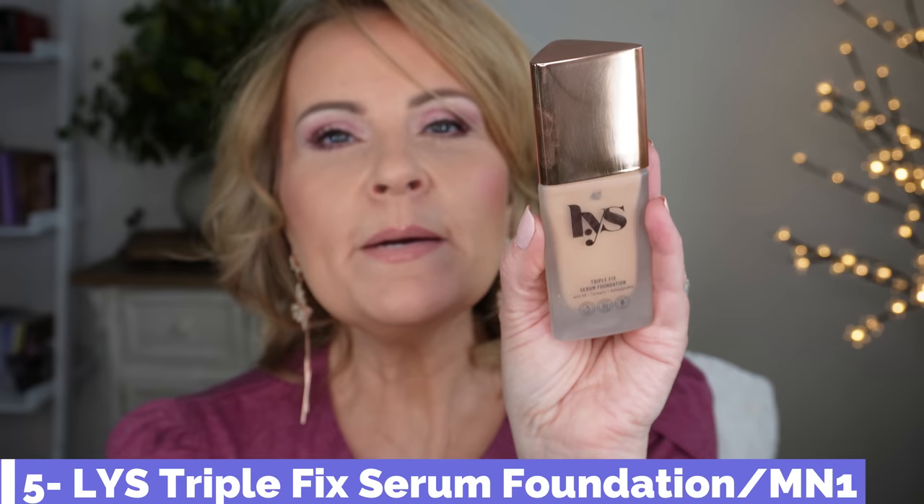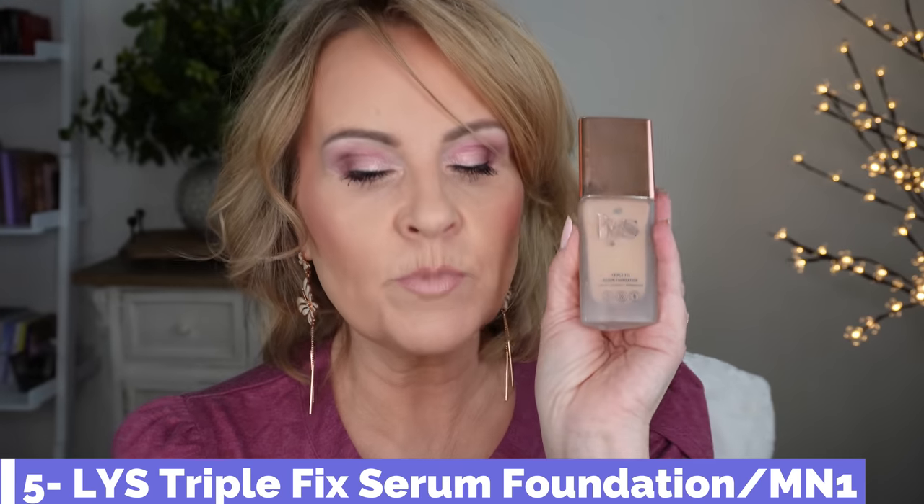The LYS Triple Fix Serum Foundation — this is probably the most affordable one I'm going to show you. It's actually medium buildable coverage. I can put it on without having to fuss with it, and when I'm spending money on a high-end foundation, that's my number one criteria — I don't want to fuss. This one has serum benefits and lays very pretty across mature skin. It's very long-wearing too — I can have this on for 12 to 14 hours and not miss a beat.